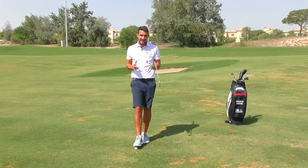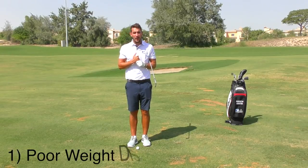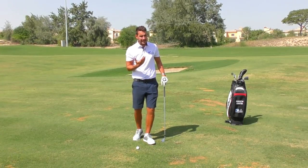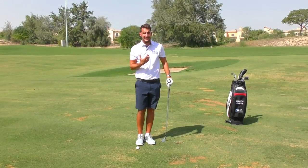So the first characteristic of hitting the ball too high is weight transference. If you can imagine any sort of sport — any sport that involves a ball where we lean back — the ball will naturally go higher into the air.